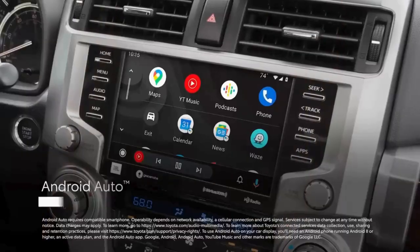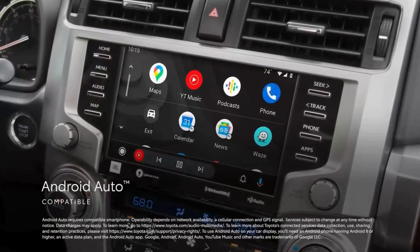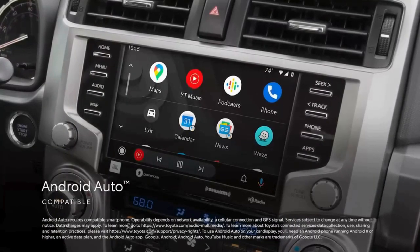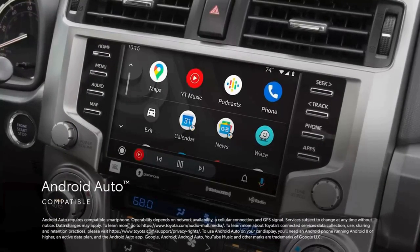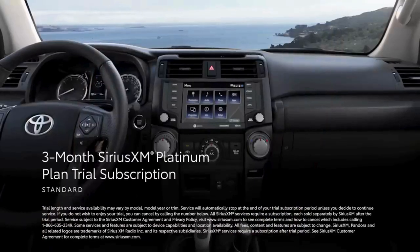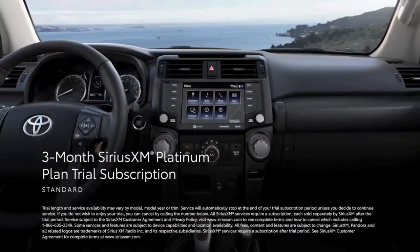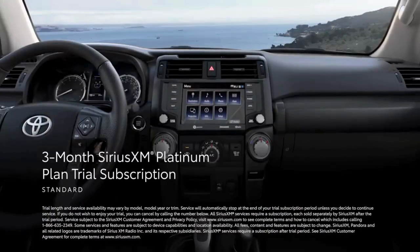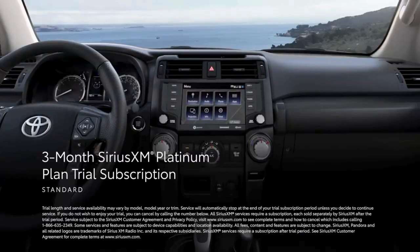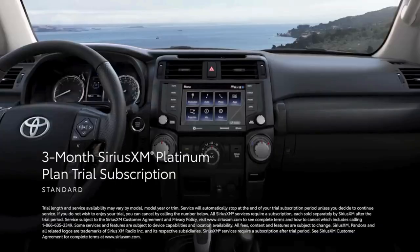In addition, Android Auto compatibility makes it easy to stay connected to Android devices and access various apps and services from Google, including YouTube Music and Google Maps. Plus, there's a standard 3-month SiriusXM Platinum Plan trial subscription that includes over 165 channels available in-cabin, and even more on the SXM mobile app, making it easier than ever to enjoy not just ad-free music, but also sports, comedy, and more.